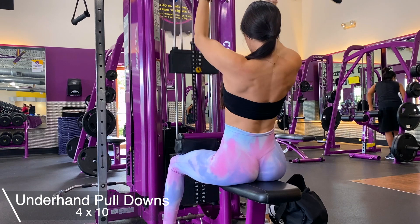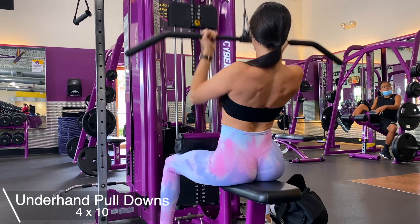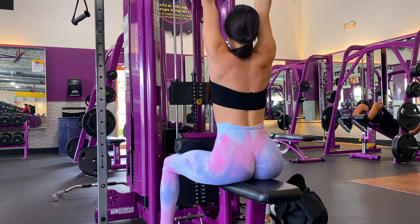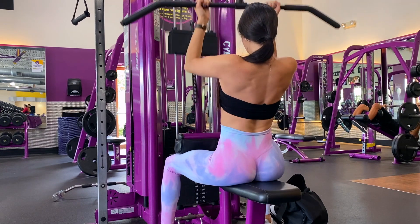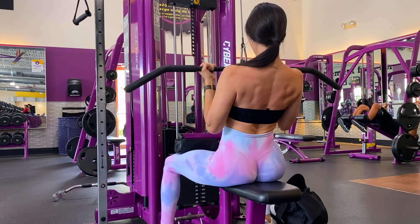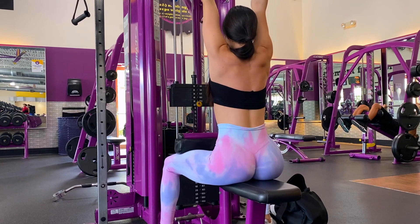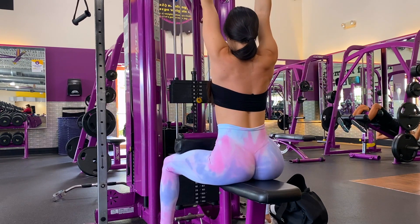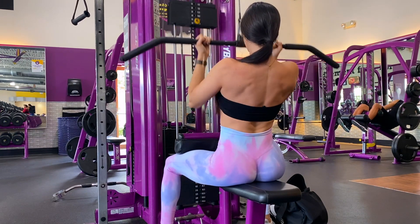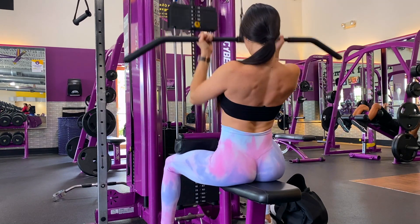Next I moved on to the underhand lat pull downs. With the next two exercises, I make sure the thigh pad is as low as it goes — the thigh pad is there to hold you down. Slightly lean back, drive your elbows down, and squeeze those lats. Focus on slow and controlled movements with every exercise — don't swing the weight around. Do weight that challenges you but doesn't compromise your form.